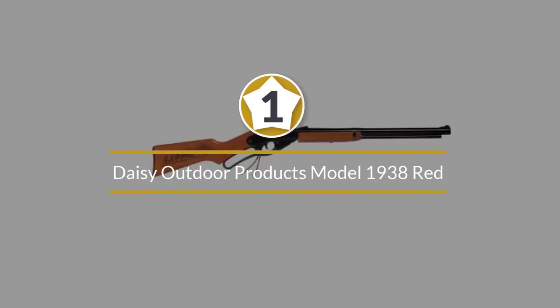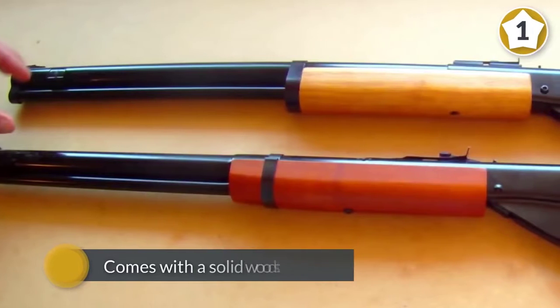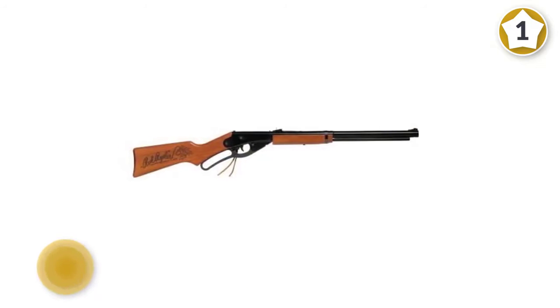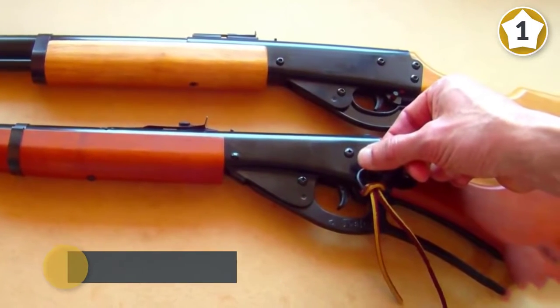Number one most popular: Daisy Outdoor Products Model 1938 Red Rider BB Gun. The Daisy Red Rider BB Gun is a lever cocking spring air action rifle that shoots .177 caliber BBs. This model comes with a solid wood stock, an adjustable rear sight, and a blade and ramp front sight.